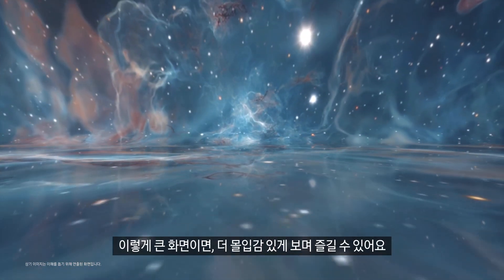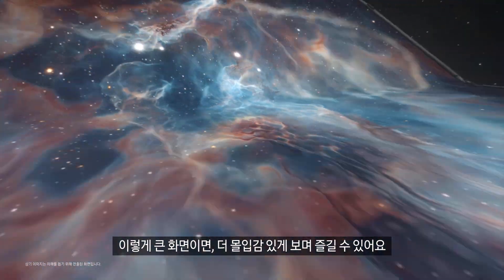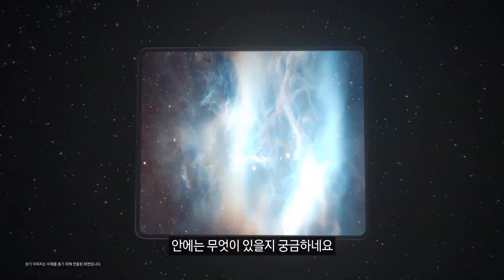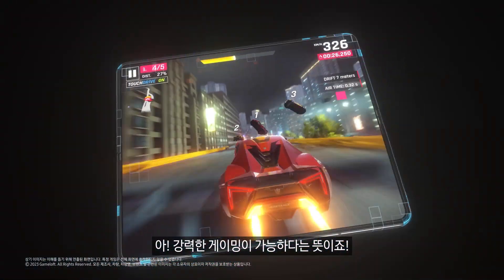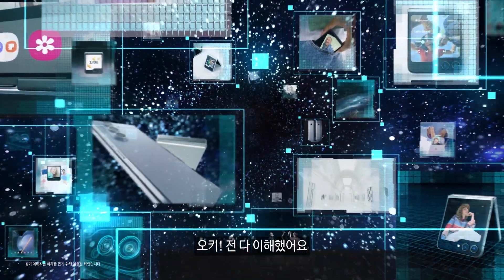A big screen like this gives you a more immersive viewing experience — so powerful. And what's inside means powerful gaming. This is fun!